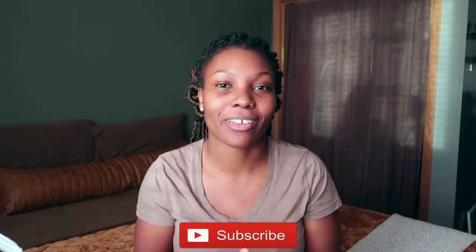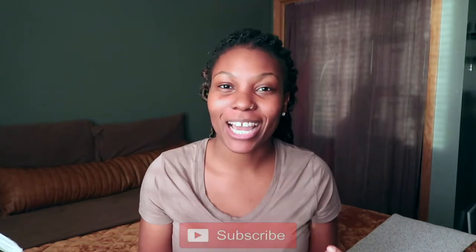Hey guys, welcome back to another video — it's your girl Raquel! If this is your first time clicking on my video, welcome! Make sure you hit the subscribe button right down below so you don't miss another upload. I'm coming to you guys with my first empty product stash video, which I'm excited about. I actually started this empty product stash probably midway through 2021.